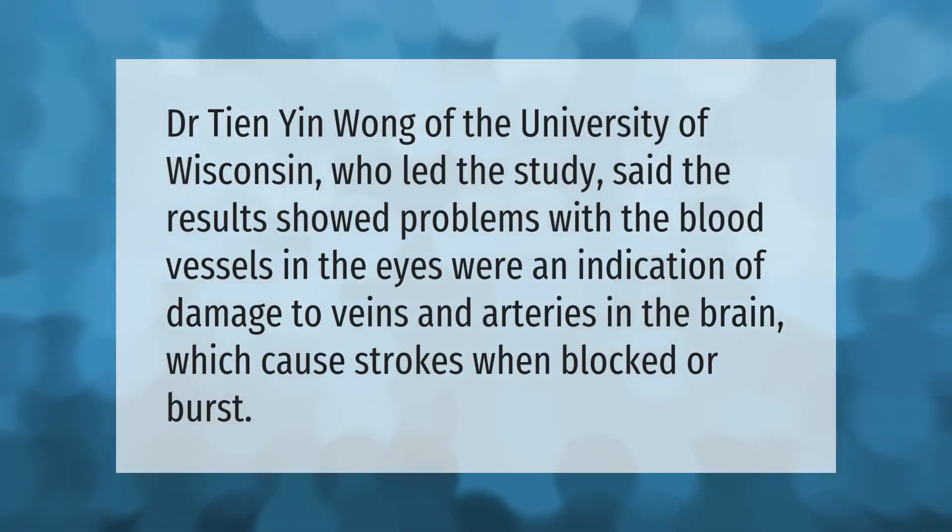Dr. Tien Yin Wong of the University of Wisconsin, who led the study, said the results showed that problems with the blood vessels in the eyes were an indication of damage to veins and arteries in the brain, which cause strokes when blocked or burst.